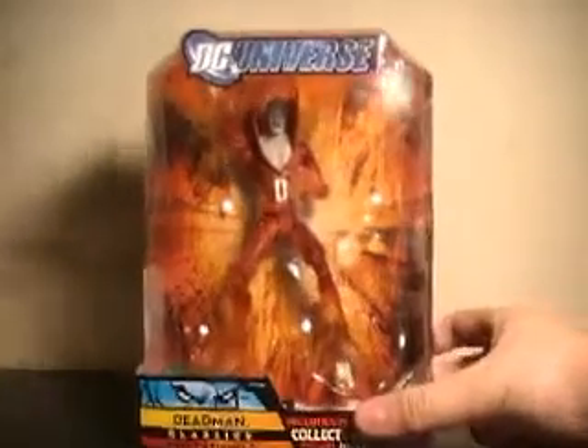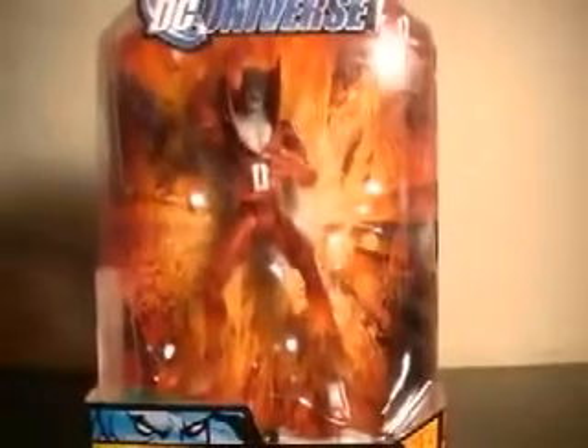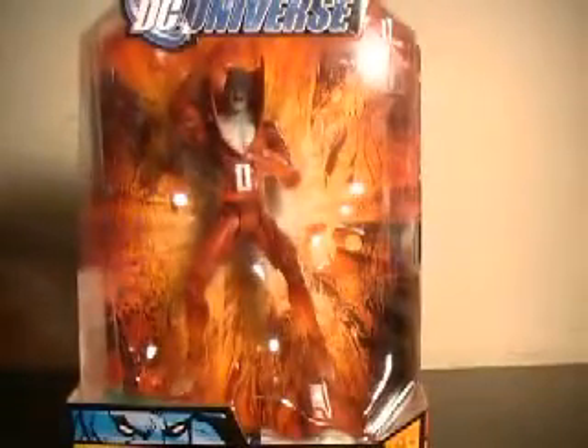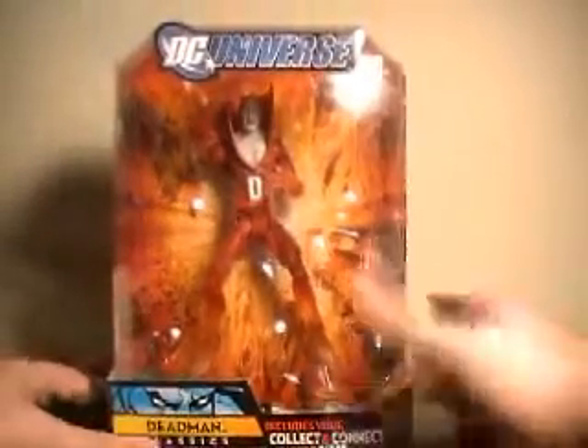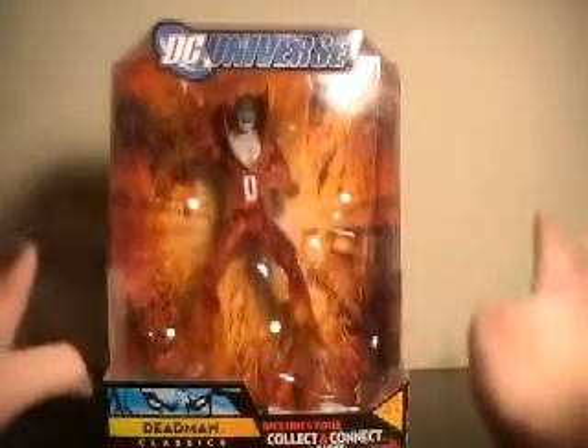Deadman is one of the figures in the line that has a variant, and this actually is the variant, meaning that he has translucent hands and feet — as you can see there, they're kind of disappearing into clearer plastic. When I picked this guy up, I didn't know that; I thought this was just a standard figure. But it is a very interesting, nice little touch.